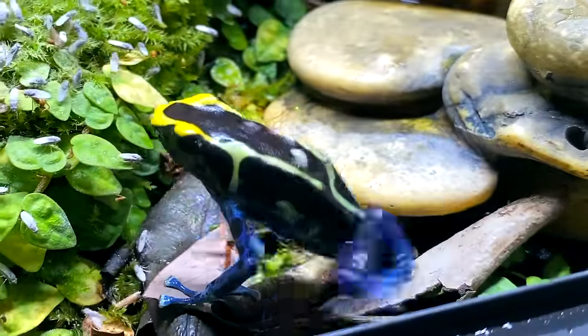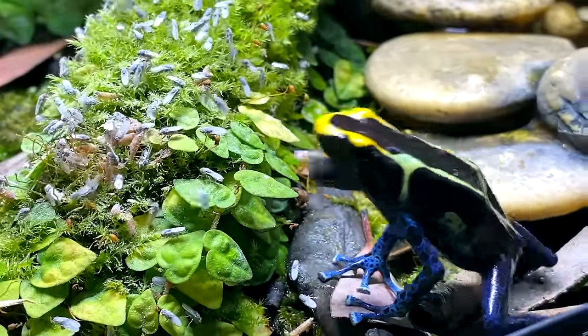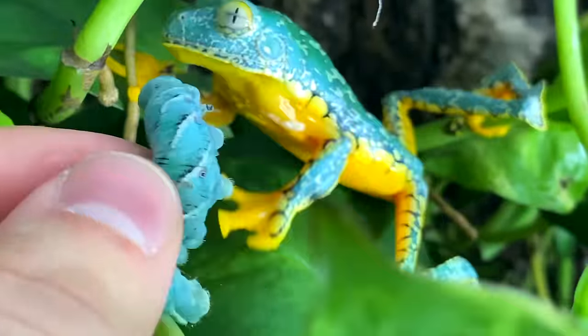You got a fly on you. That's for you. Hey, you're eating meat — grab your worm.